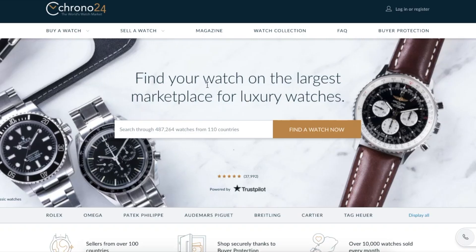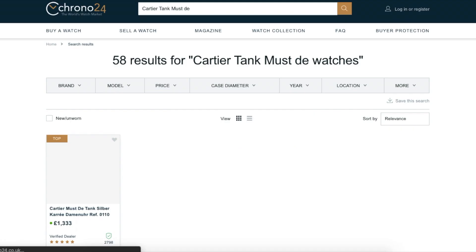The last thing I wanted to talk about is pricing. Due to the huge range of model variants within the Cartier Tank collection, it has a relatively low barrier of entry. The most affordable Tank is from the Cartier Must Tank collection. These can be had for as little as £700 or US$850 in decent condition.